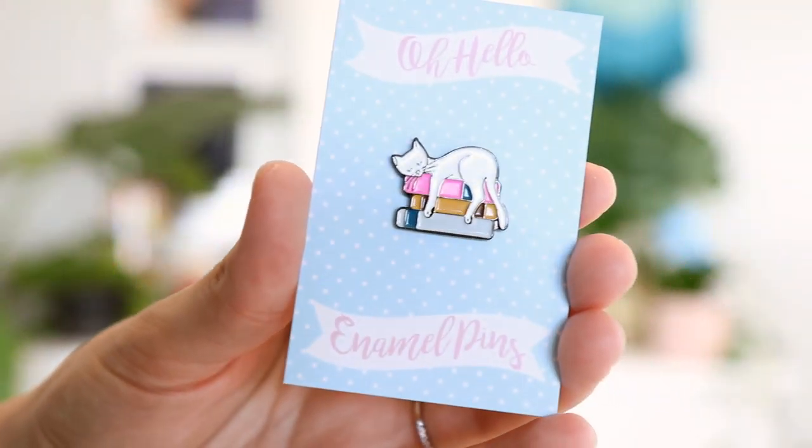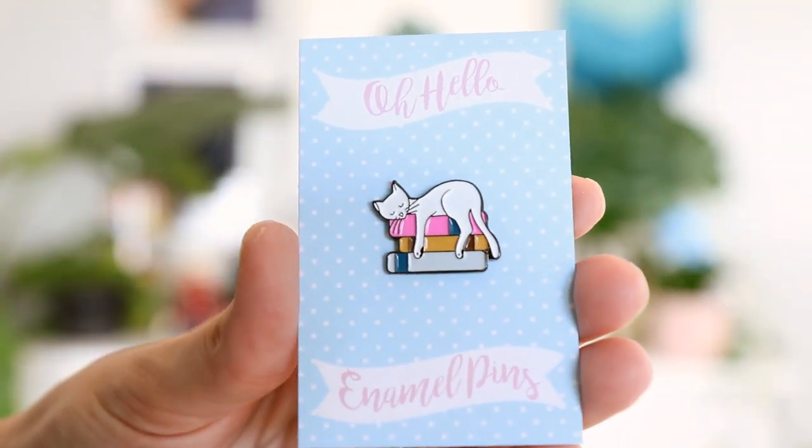The cute little cat on books is this month's enamel pin. I'm so excited for the next couple of months of enamel pins — I had a really fun time designing them and went a little unique on a couple. I can't wait to wear enamel pins again out in the world. Right now it's just showing them to your husband and then heading to a Zoom meeting, but I can't wait to be back in blazers rocking my enamel pins.